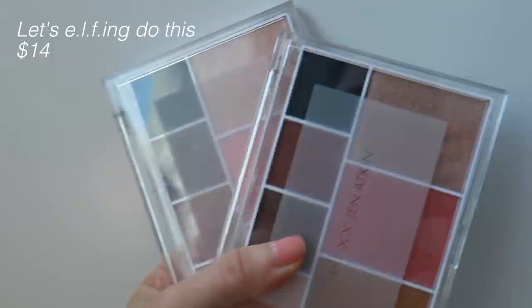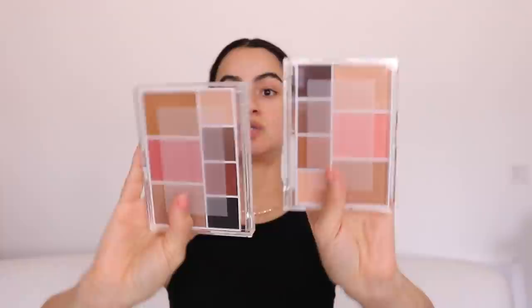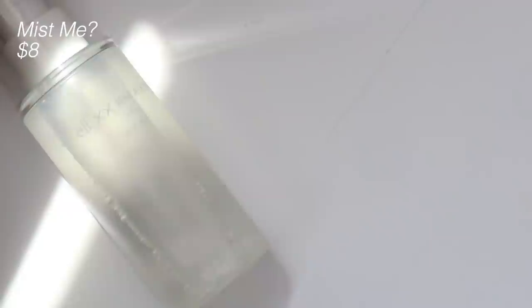The 'Let's ELFing Do This' palette retails for $14 and comes in two different versions — very similar tones with bronzer, blush, and highlighter. One is for deeper skin tones and the other for light to medium. Then we have the 'Mist Me' setting spray, which retails for $8.